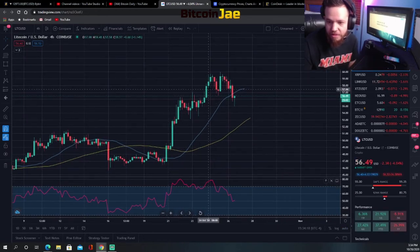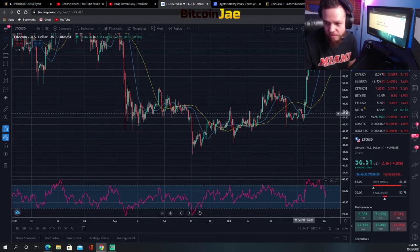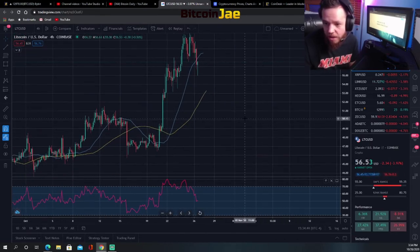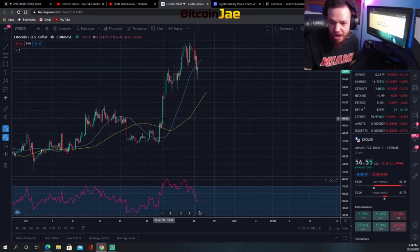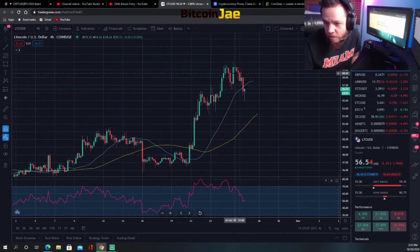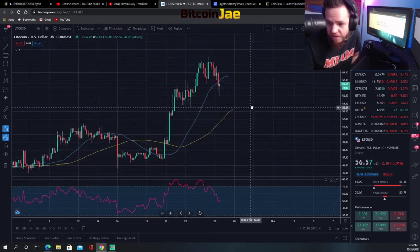Litecoin finally saw some movement. Look at that — it's a beauty. After being pretty much flat for almost two months from September, we finally got movement. I told you guys last week I was buying above $50 — that was your breakout entry. Hopefully you caught that because once it broke $50, it shot up to the moon. That was a successful trade. Right now we're probably looking for support at the $55 range and a breakout trade above $60.